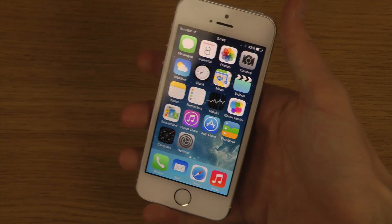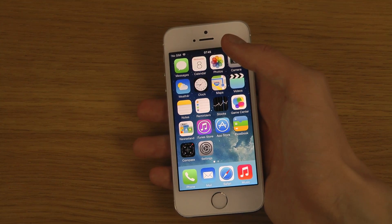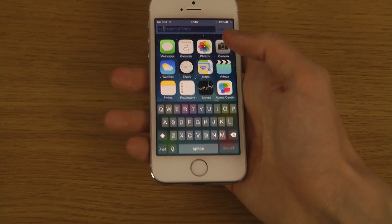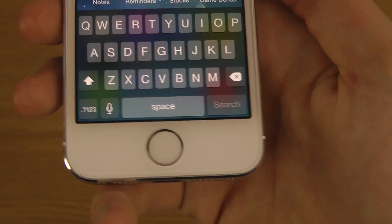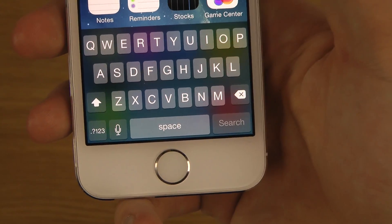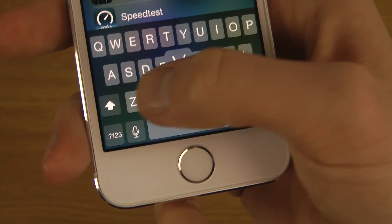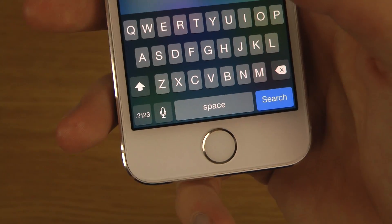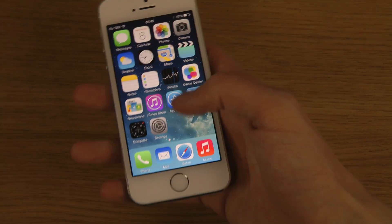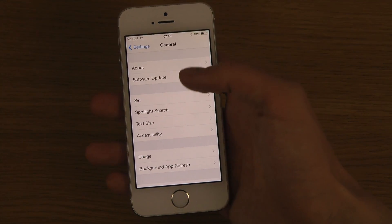Another little thing is that the keyboard is now bolder, and the delete key and shift key have changes to be easier to see. I do enjoy especially these a little bit more bolder letters here — I enjoy that a ton in this brand new update.